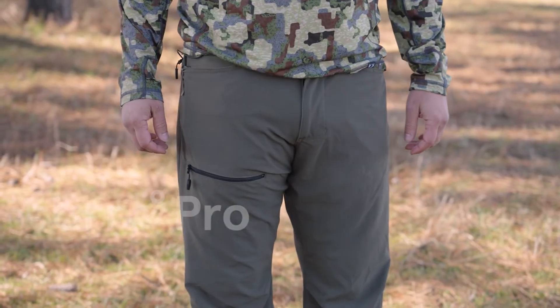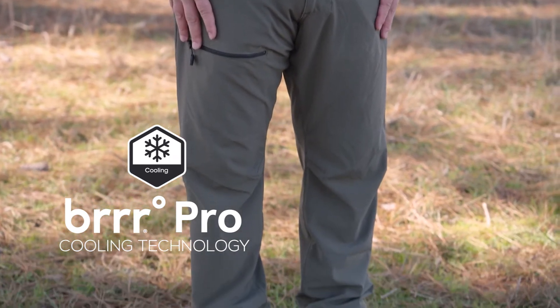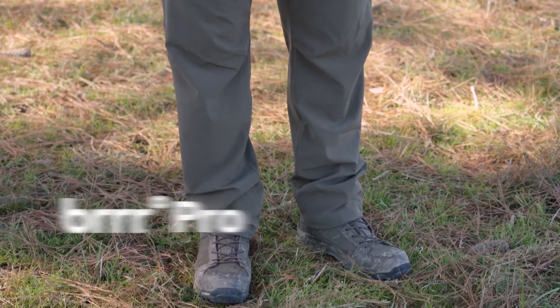Also Burr Pro, which is cooling minerals built into the fibers that will keep your skin temperature three and a half degrees cooler under heat stress.